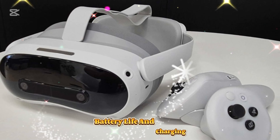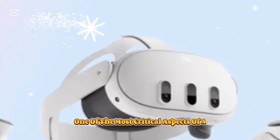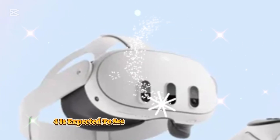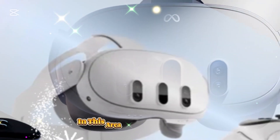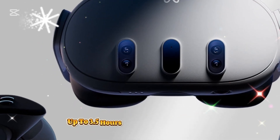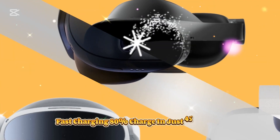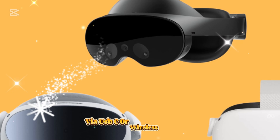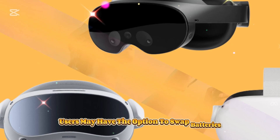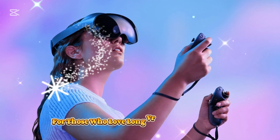Battery life and charging — longer playtime, faster recharge. One of the most critical aspects of a standalone VR headset is battery life, and the MetaQuest 4 is expected to see substantial improvements. The headset is rumored to offer up to 3.5 hours of continuous playtime, with fast charging delivering 80% charge in just 45 minutes via USB-C or wireless charging. Users may also have the option to swap batteries via a modular battery system, allowing for uninterrupted sessions for long VR gaming marathons.